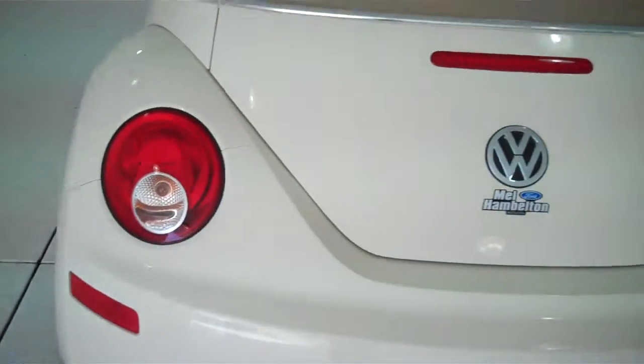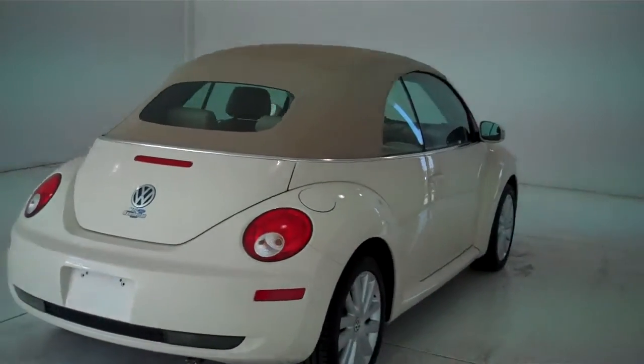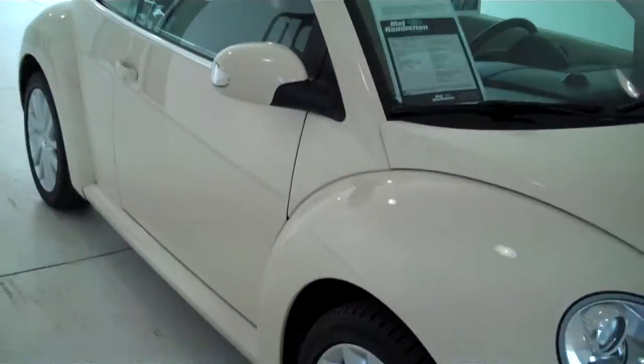You can see this vehicle in all of our inventory at MH4.com, or come out and see us in person at the big corner of 119th and Kellogg. That's Mel Hamilton Ford, the original volume center. We thank you for looking. Thank you.